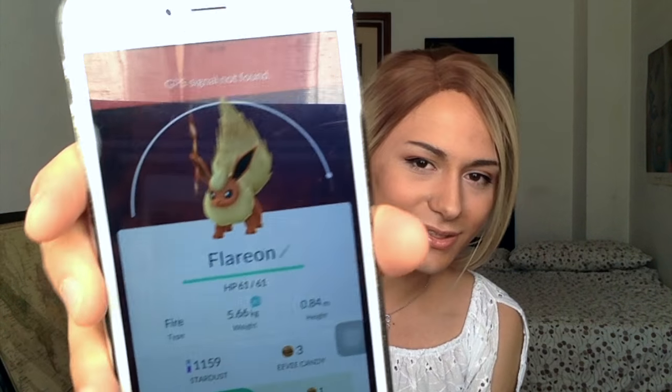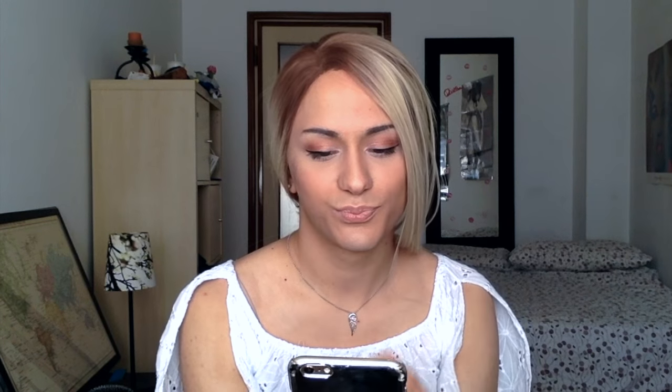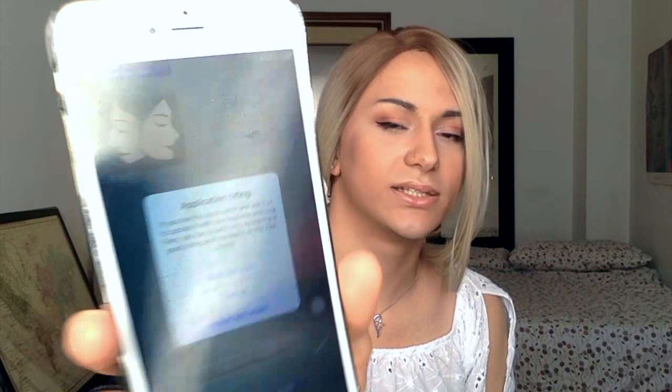So in Pokemon Go I'm on level 9 because I haven't been using it recently. My strongest Pokemon is Flareon and it has 709 combat points. I also have Snorlax, which is pretty cute. You probably do too because everyone seems to be stronger than me at this game.